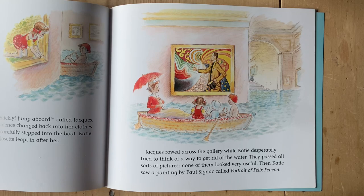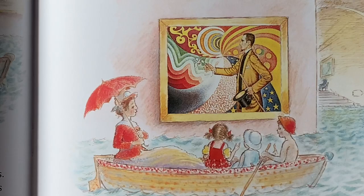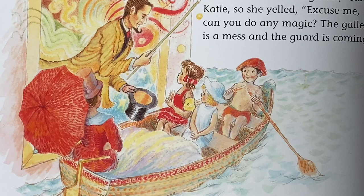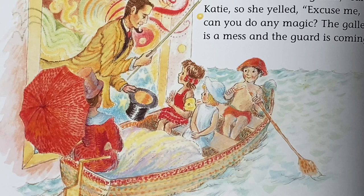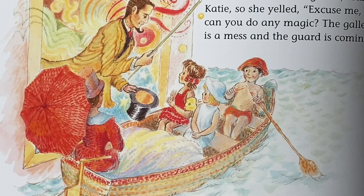Then Katie saw a painting by Paul Signac called Portrait of Félix Fénéon. I wonder how they're going to use that to help them get rid of the water. He looks like a magician, said Katie. So she yelled, Excuse me, can you do any magic? The gallery is a mess and the guard is coming. Felix wanted to help, so he leant out of the painting, waved his stick over his hat and shouted, Abracadabra!